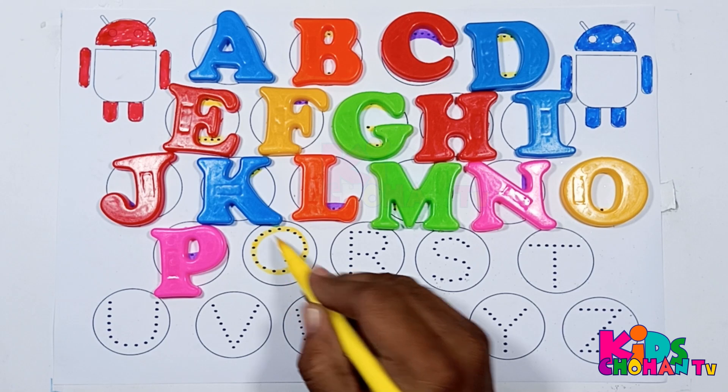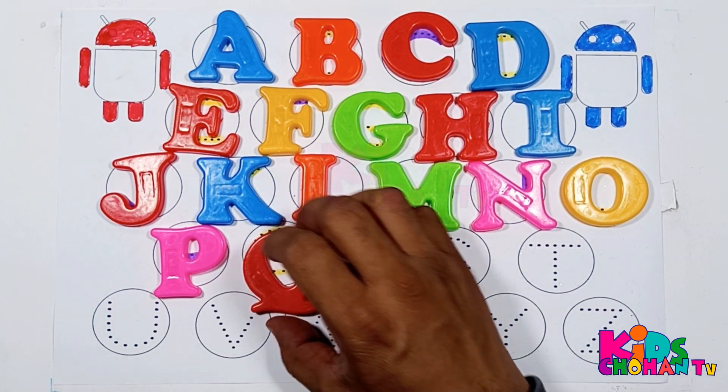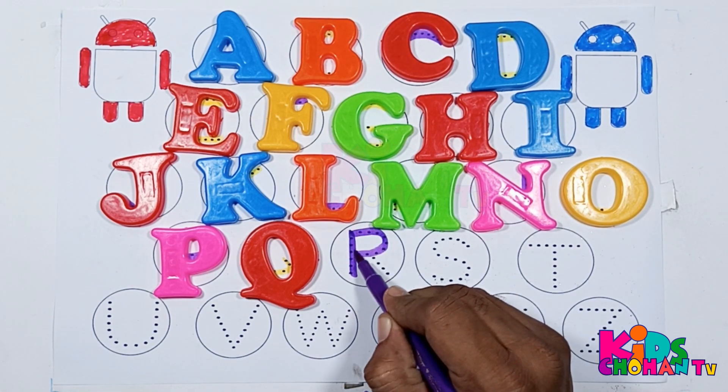Now kids, this is letter P. Here is letter P — P in pink color. Now kids, we will trace letter Q. Q in red color. Now kids, this is letter R.